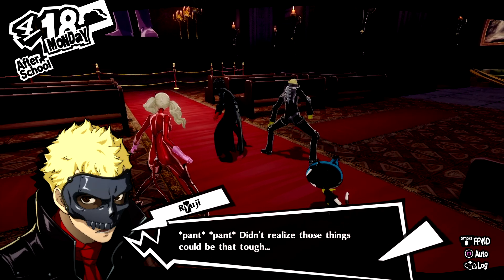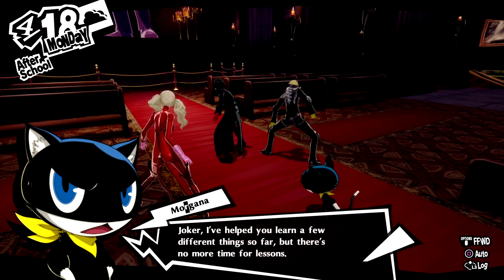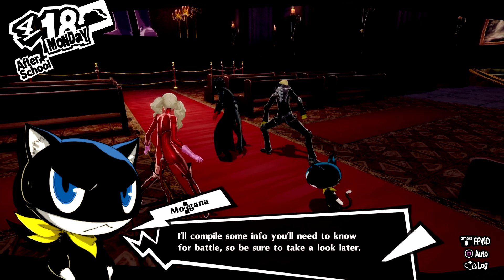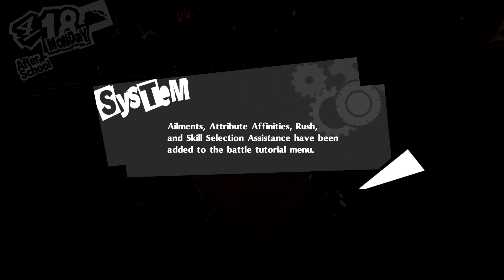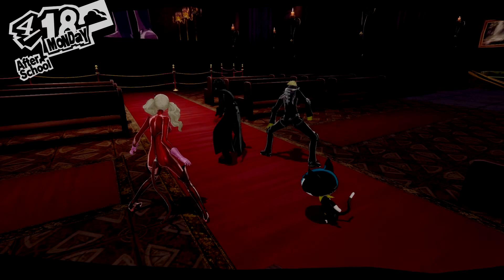Didn't realize those things could be that tough. It looks like he's making a concerted effort to stop us now. Joker, I've helped you learn a few different things so far, but there's no more time for lessons. I'll compile some info you'll need to know for battle, so be sure to take a look later — stuff about ailments, attribute affinities, Rush, which lets you press the options button to rush through battle using physical attacks, and skill selection assistance, which uses R1 to help you decide what move to do based on what enemies are weak to. Those are all being added to the tutorial menu.